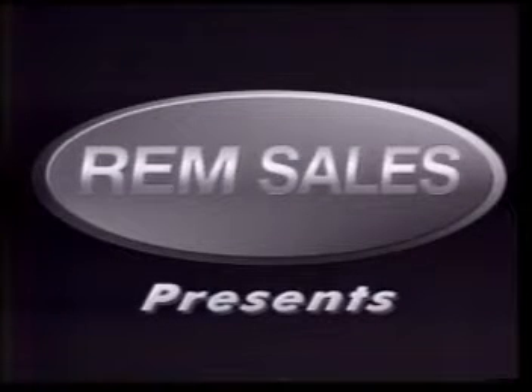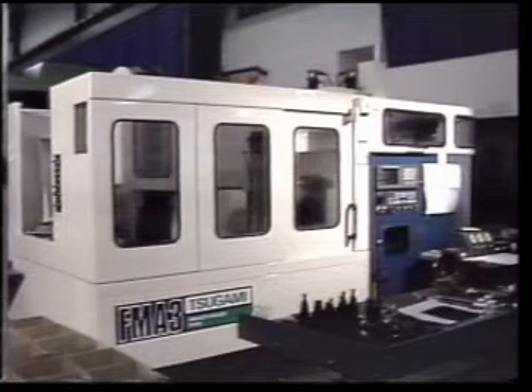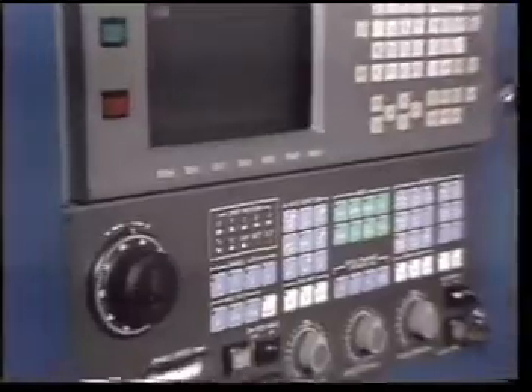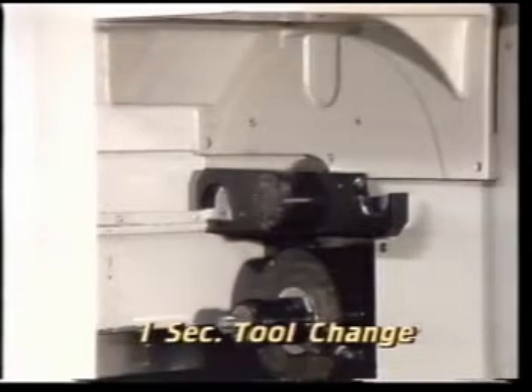REM Sales, providing you with innovative solutions for today's manufacturing challenges. The FMA3 is a compact 12-ton machining system requiring only 105 square feet of your factory floor. This state-of-the-art FANUC 16M control stores many different part programs for use in unattended manufacturing. We've sped up machine function times to reduce your machining cycle times on the Tsugami FMA3.